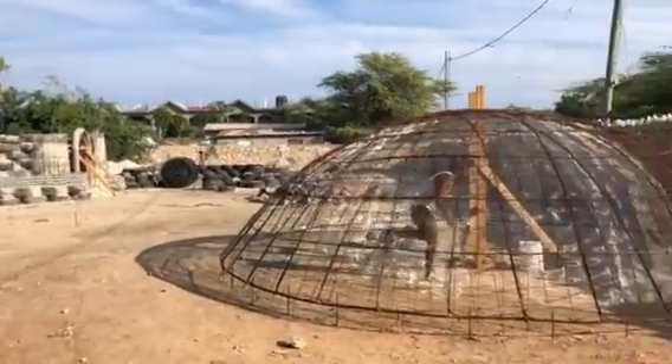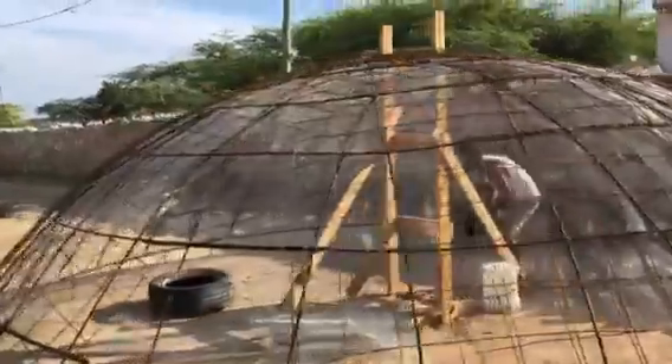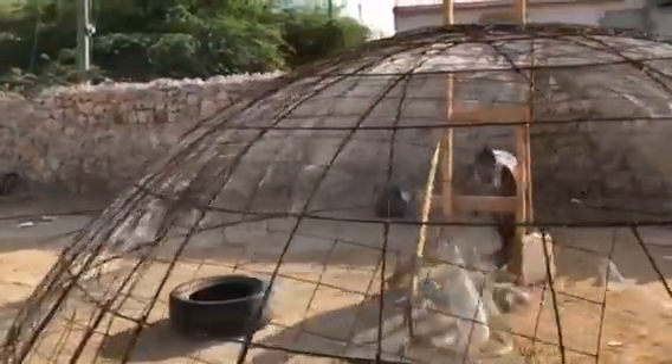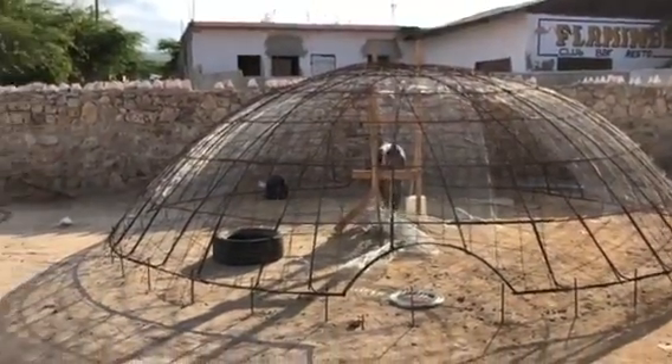So I just want to do a little walk through. Here is our rebar dome that Moe and team has been working on this week. It's basically done and ready to go on the building on Monday.